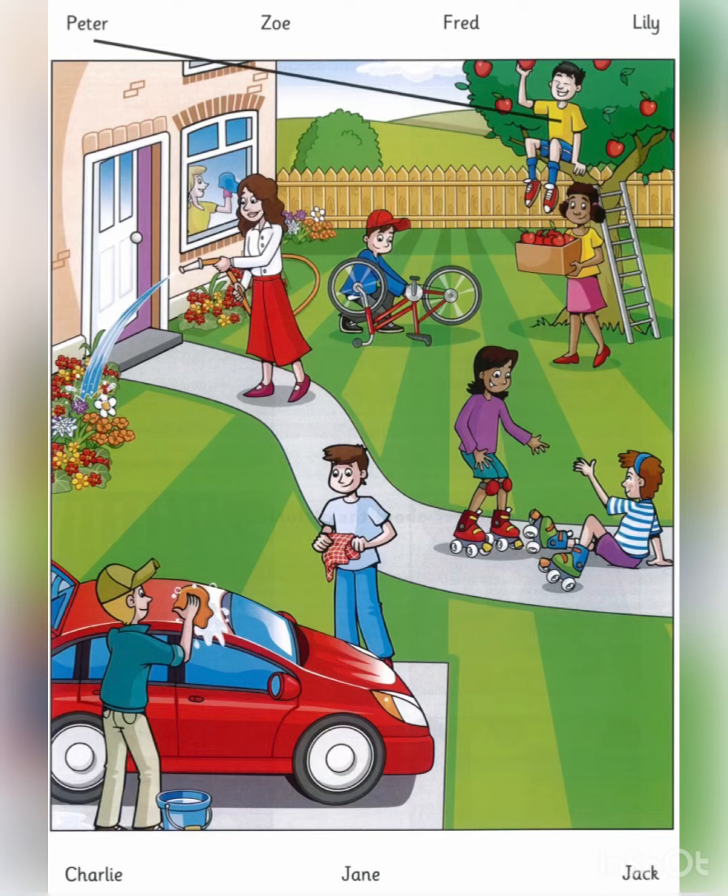4. And there's my brother Charlie. He's near the car. I can see two people there. Is he the one who's drying his hands, with the brown hair? That's right.